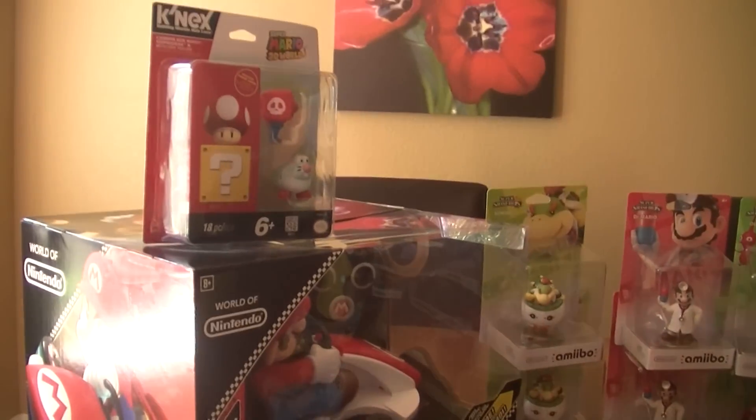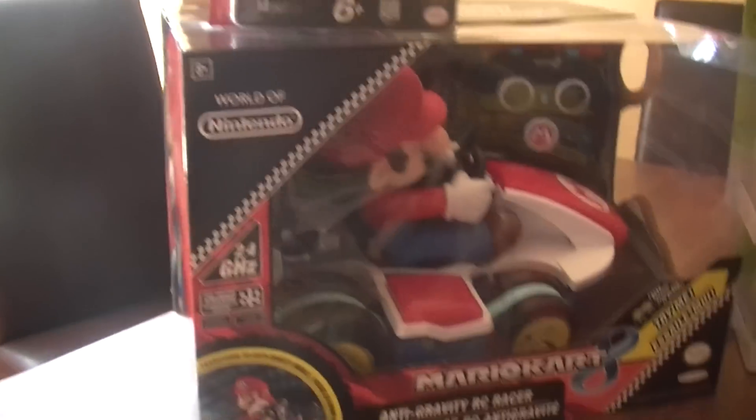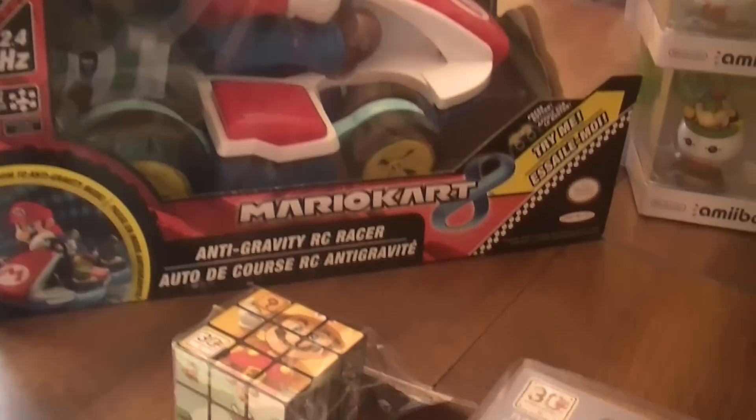So this was a great day of amiibo collecting. I got this from Toys R Us — this new Mario Kart RC. It does anti-gravity, changes into anti-gravity mode. So let me show you that.